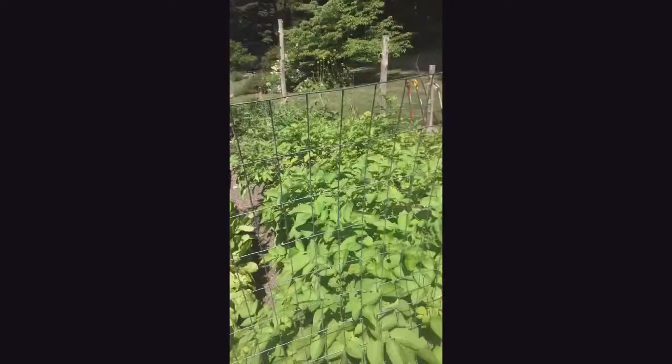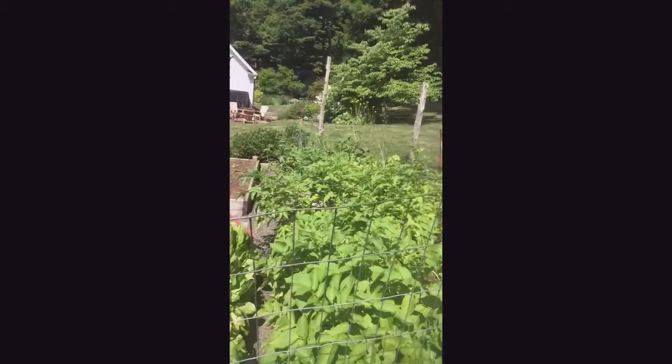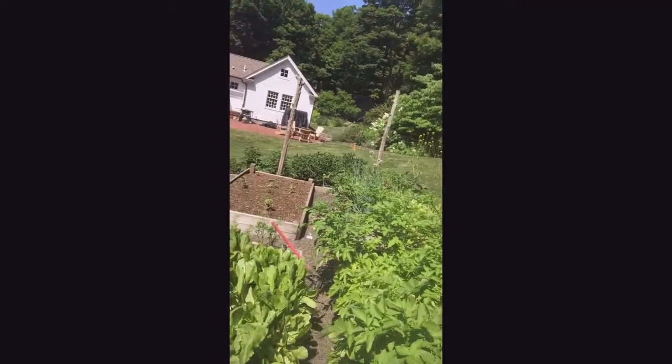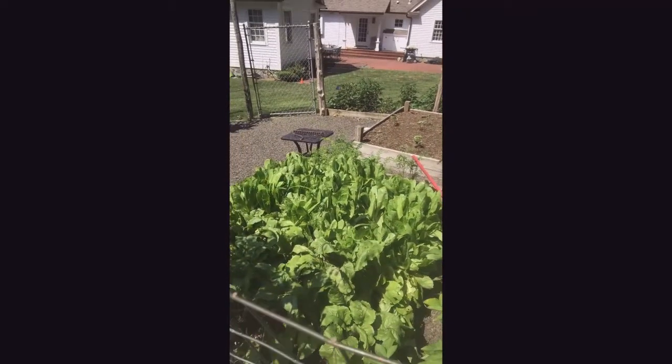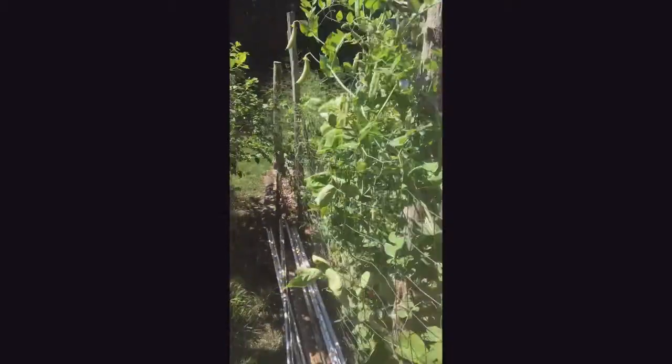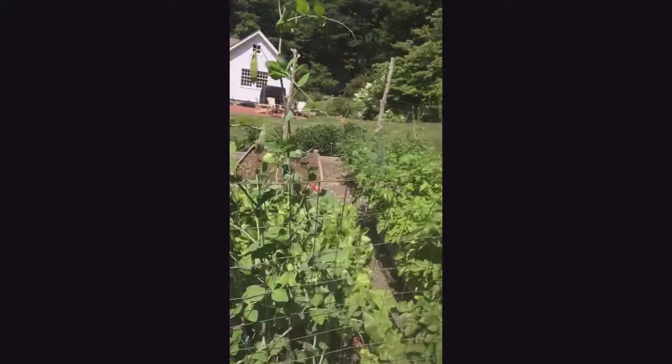My potatoes are doing great, just starting to fade — might need to harvest them soon. My lettuce has bolted over there. My onions are going to flower. Lettuce here I planted pretty tight so it's not bolting. Beets are doing great. Peas, peppers, tomatoes, asparagus — everything's doing pretty well this year.